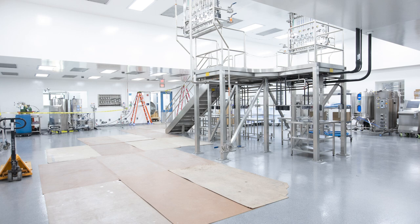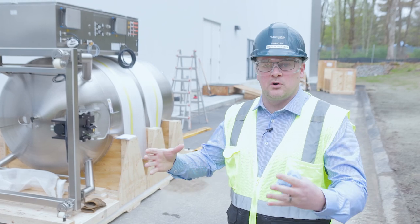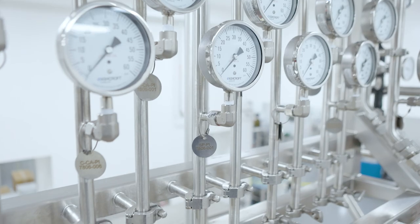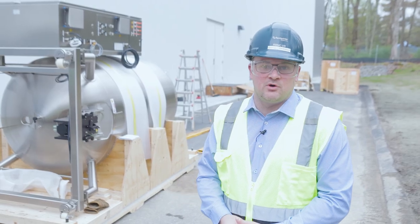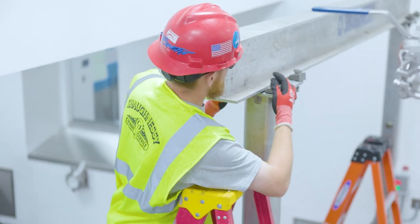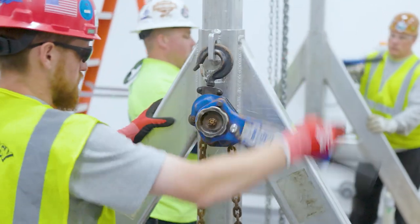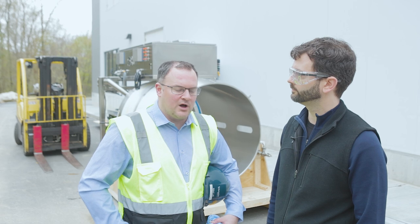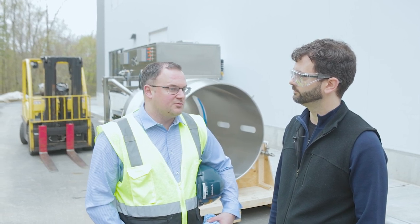Inside in the cell culture room we have a stainless steel platform which will sit four of the reactors in each of the corners. Each will have its own control unit, and that allows us to produce four batches at once in the cell culture room. The rigging process will probably take about three to four hours for each of the four reactors. Overall, the project's been going on for a while now with a target completion in mid-2024.